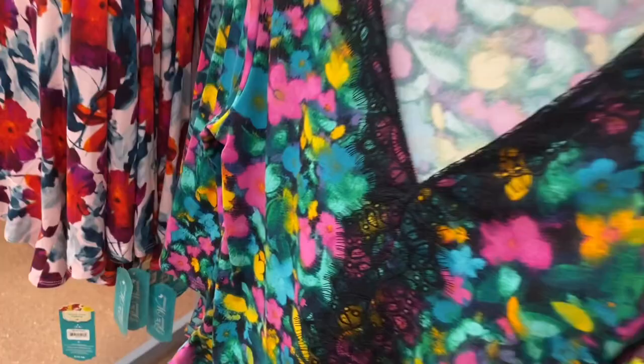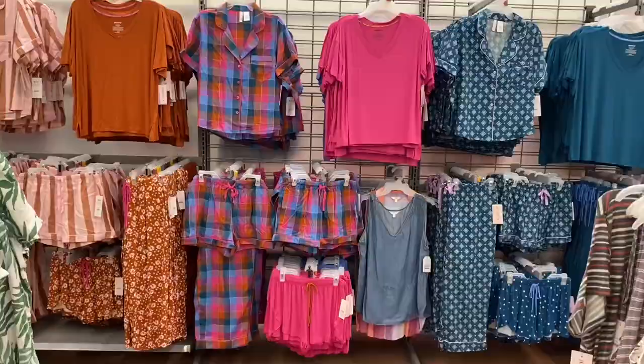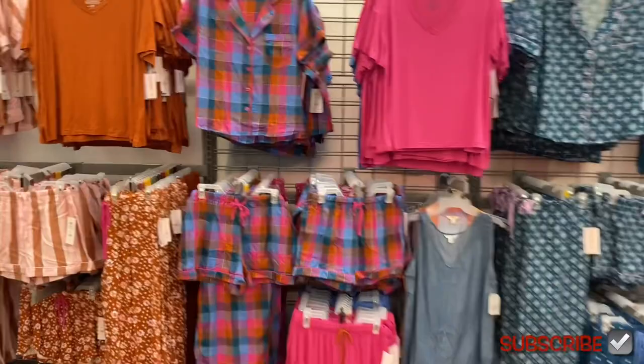I've shown these before but they have one new option. These are Pioneer Women, $19.98. They have lace going down the front and they have leggings to go with it.